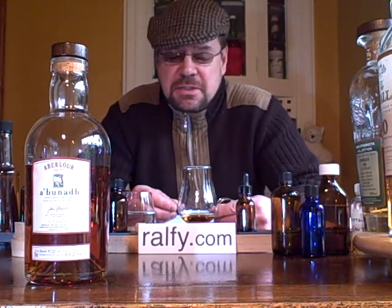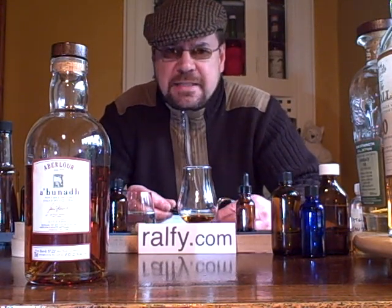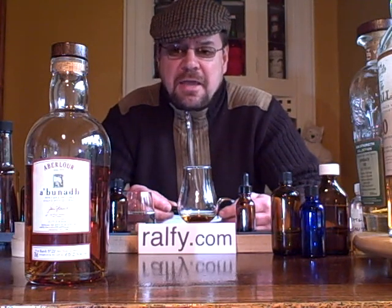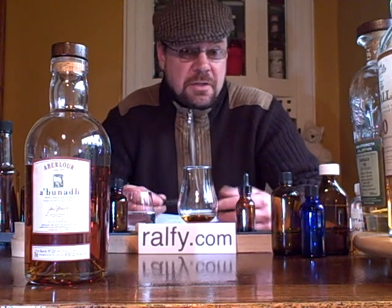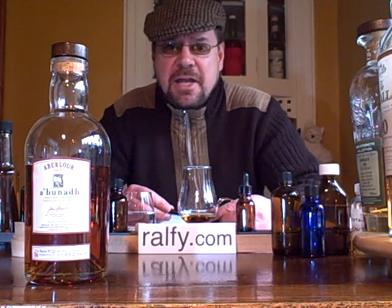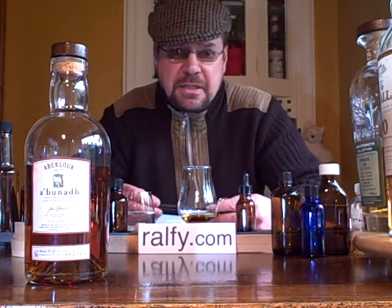This malt 70cl bottle comes in at a whopping 60.2% alcohol by volume. This particular bottle is batch 24 — there have been 24 batches so far, and I think we're now on to the 25th batch out in the shops — with consistently excellent standards.